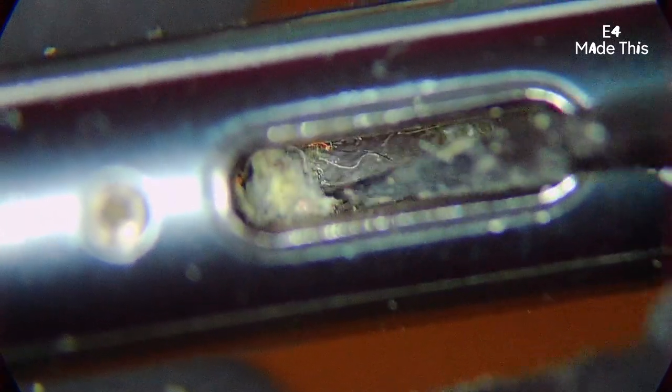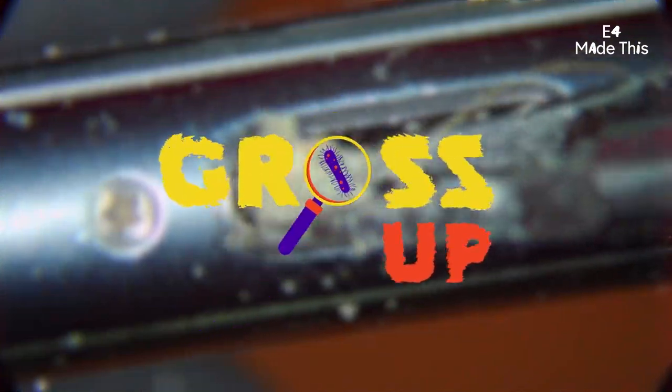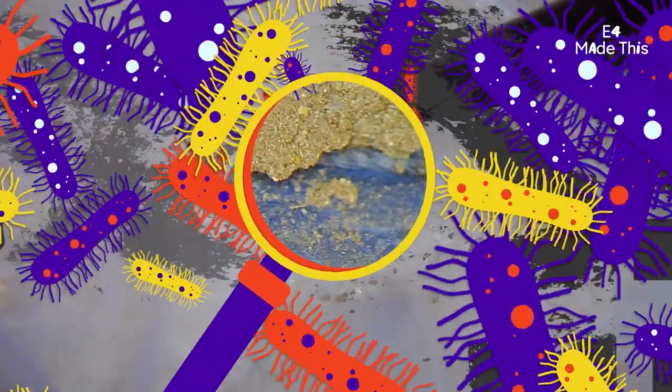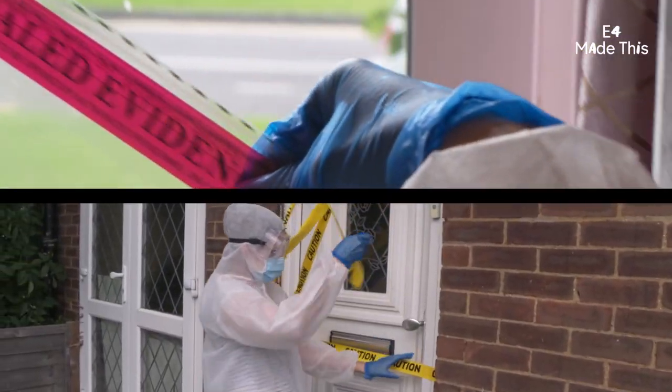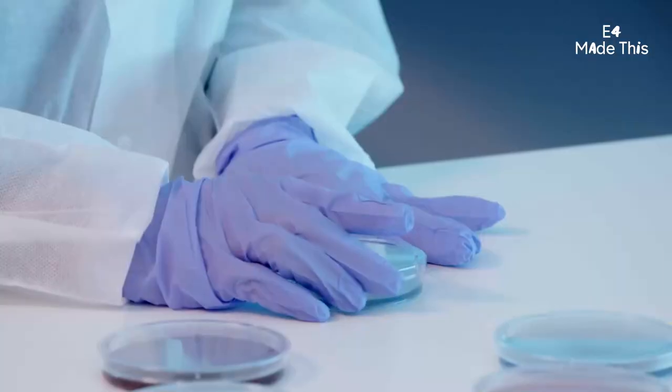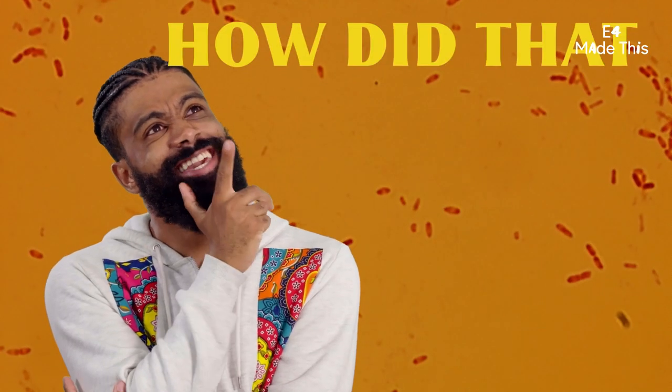Look at that! How gross is your stuff? We're going to take one person, then bag and tag three of their everyday belongings. We'll discover the dirt and reveal the hidden bacteria to figure out: how did that get there?